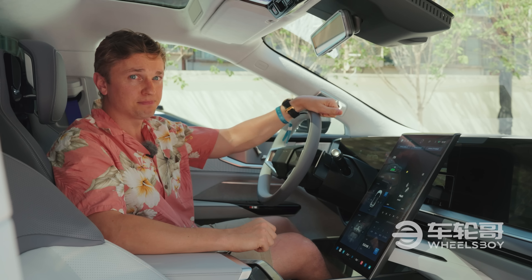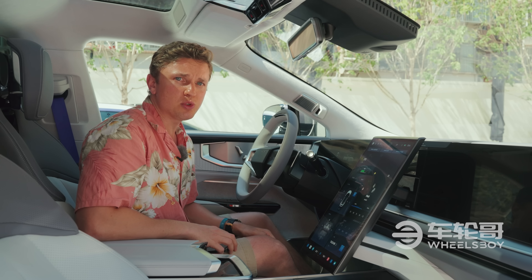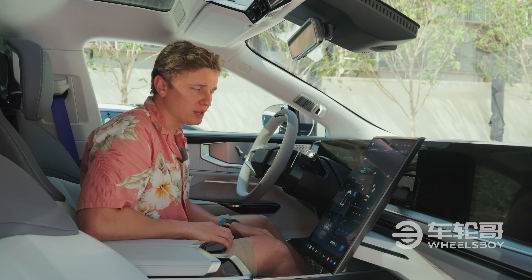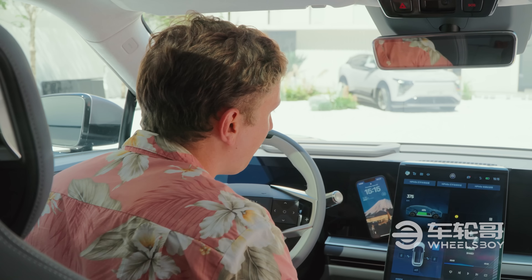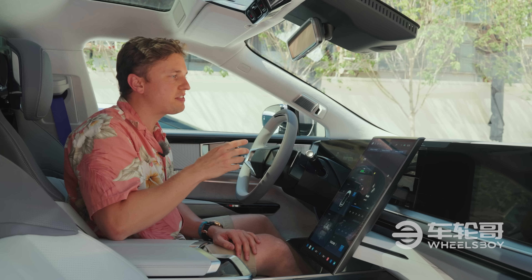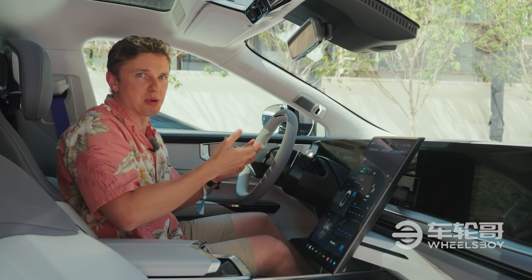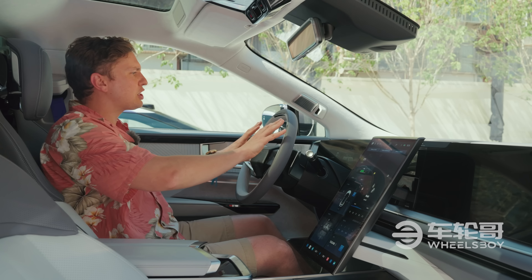HiFi has decided not to waste the blank spaces between the screens on the dashboard. Instead, they've made them into a magnetized surface. You can take a phone with a little magnet on the back and stick it onto the dash. HiFi envisions this as a place to put family photos or pictures — kind of like a WWII fighter pilot sticking a photo of his family on the dash before a mission.